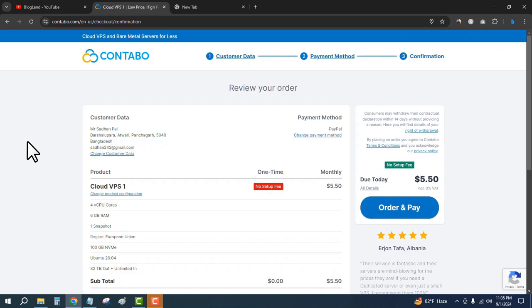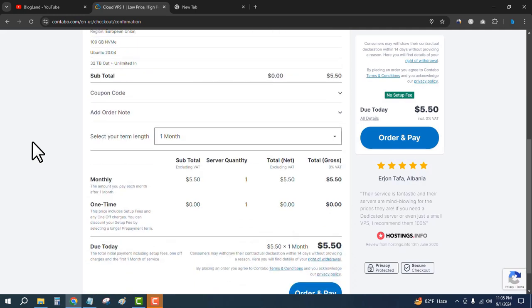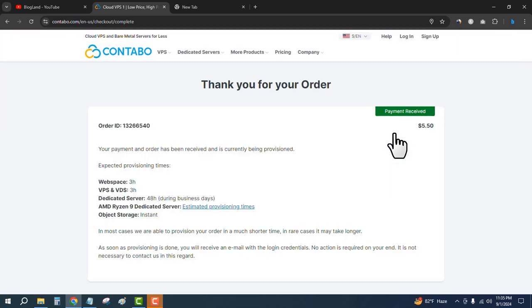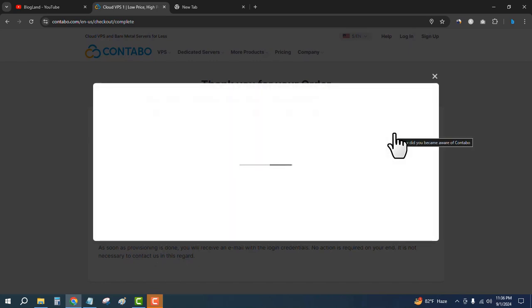At the final stage, you can see we have to pay only $5.50 per month for VPS hosting. Click on Order and Pay. You can see the payment has been received and we have successfully purchased the Contabo VPS hosting plan.